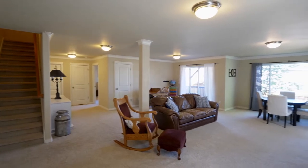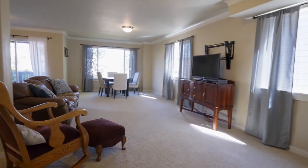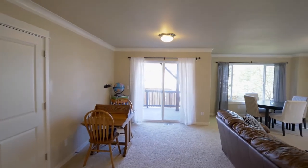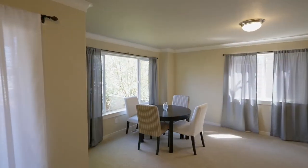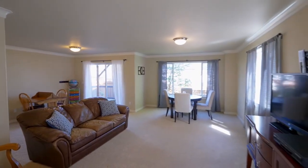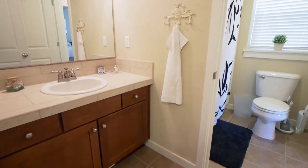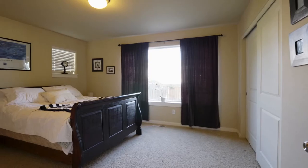On the lower level, you'll find a large family room ready for family fun, and a private bedroom suite.